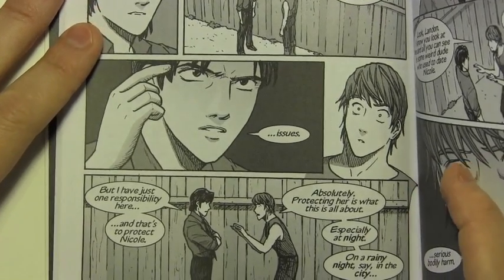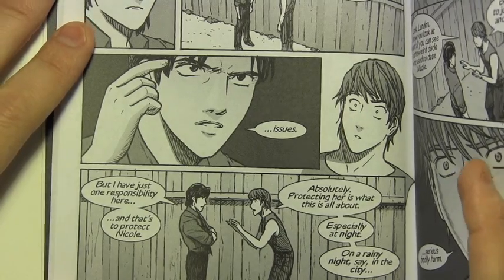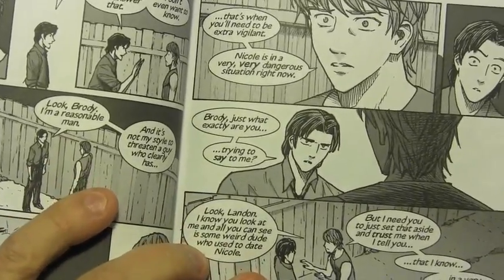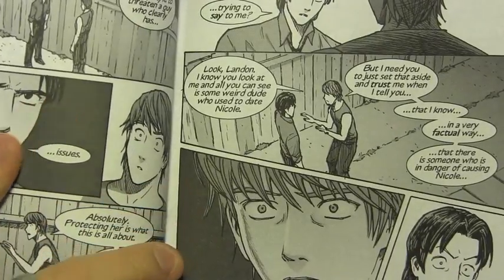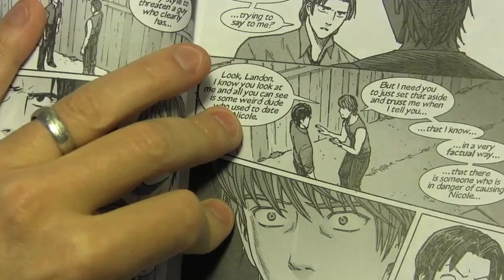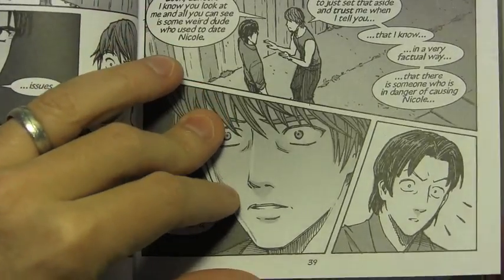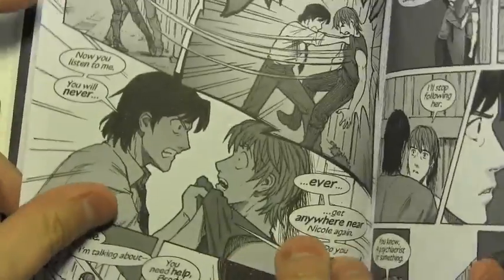Brody constantly has to worry that someone's going to see him talking to what appears to be no one. He does in a way behave kind of like a crazy man as he leaps to all this talk about Nicole being in a dangerous situation. I enjoyed setting up this situation where Brody thinks he's bringing Landon over to his side, when of course he's just making things worse — having Landon believe that Brody is a crazy person who is going to cause Nicole serious bodily harm.